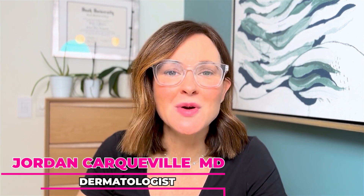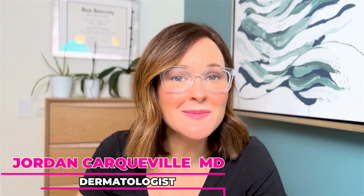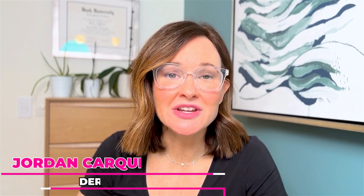Hi, my name is Dr. Jordan Carkeville, and I'm a cosmetic dermatologist and Mohs surgeon. Today, we're going to talk about a case study of a patient who underwent soft tissue fillers and lasers to approach her anti-aging journey. Let's get into it.